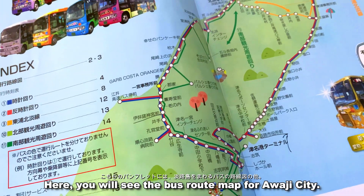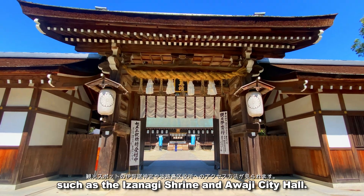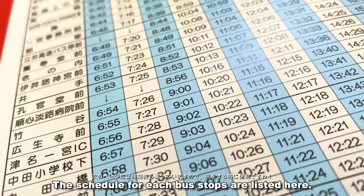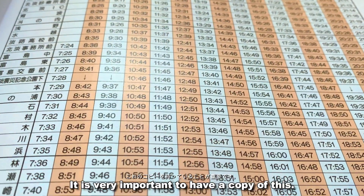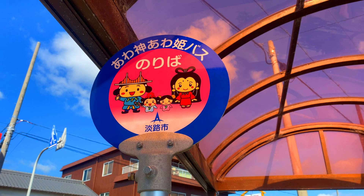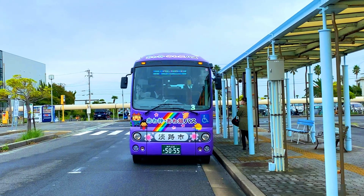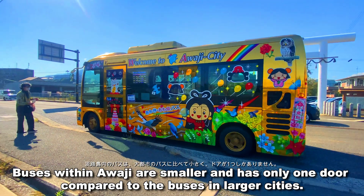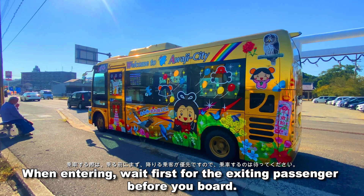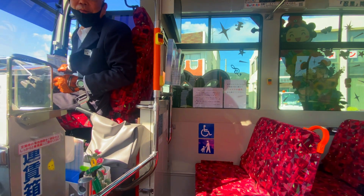Here, you will see the bus route map for Awadju City. We can access the directions for the famous spots such as the Izanagi Shrine and Awadju City Hall. In the next page, you will also see the timetable. The schedule for each bus stop is listed here. I think it is very important to have a copy of this.